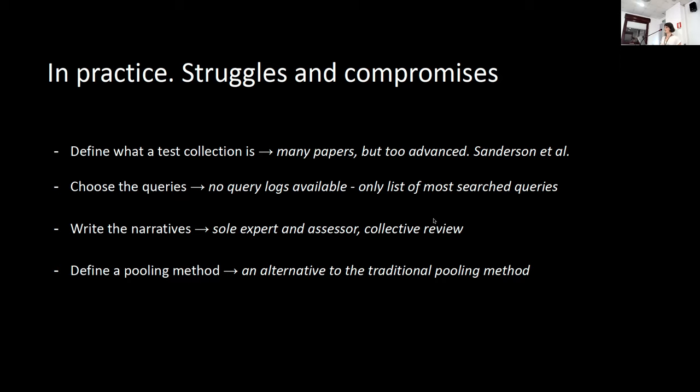Then we had to choose the queries. When we started, there were no comprehensive query logs available to understand user behavior and their needs, and it was not possible to directly involve the users. What we had was a list of the 1000 most searched queries through the CMS used by the public libraries in 2018, along with a list of the five most-clicked results for each query.